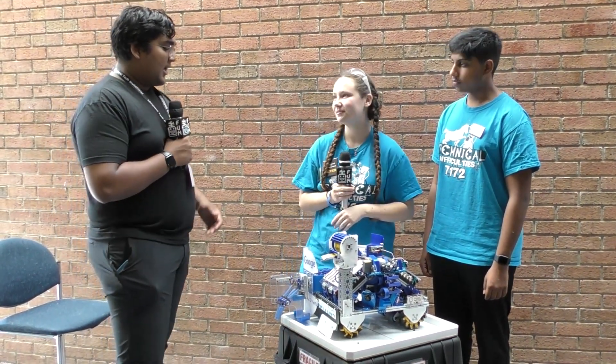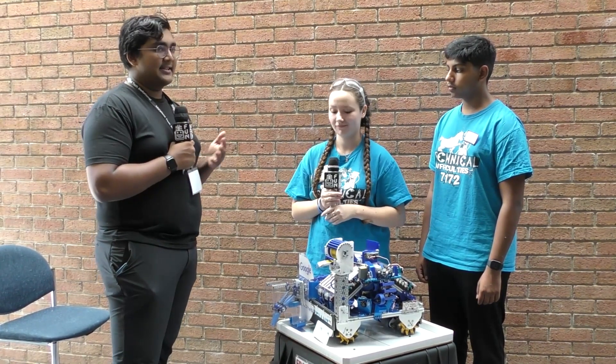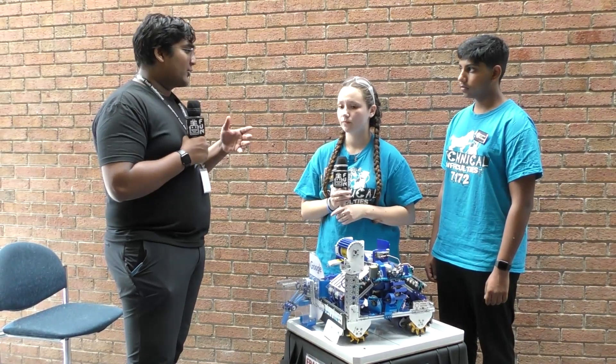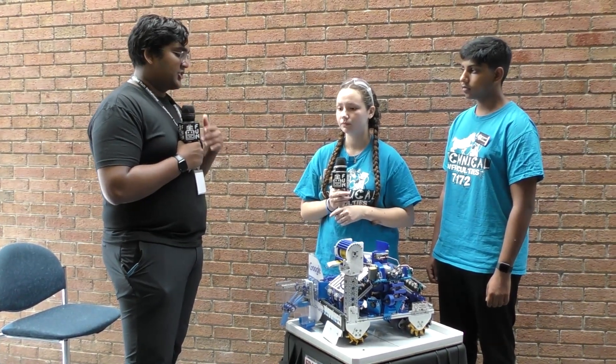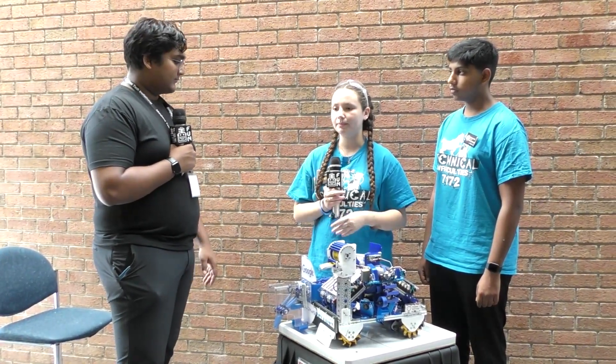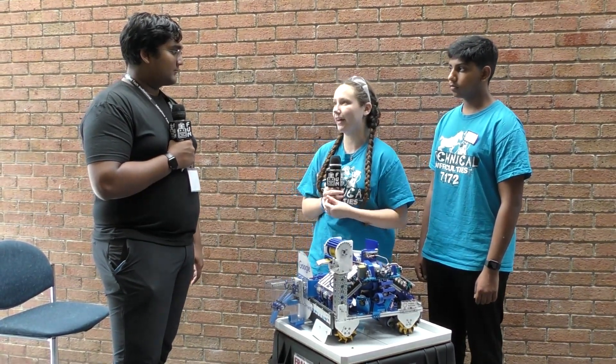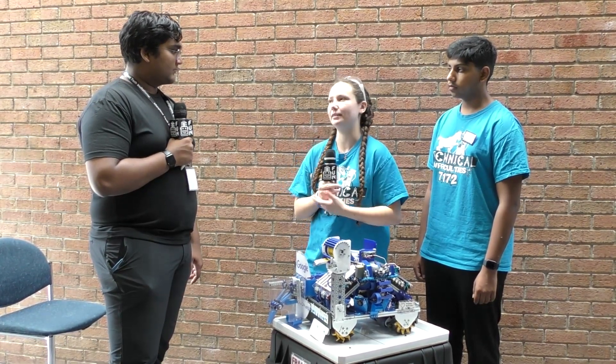Yeah, your drivetrain has just been super consistent for you guys this entire year, and that's something teams definitely need. Did you guys consider anything like a suspension, wide drive, or six-wheel drive at the beginning of the season, or was it just Mecanum the whole way through? It was Mecanum the whole way through. We started with chain and then the chain got loose and we got tired of that, so we just went to gears. That was the only change on the Mecanums.